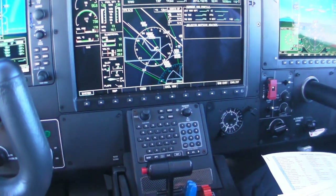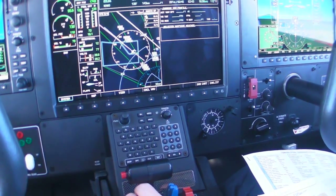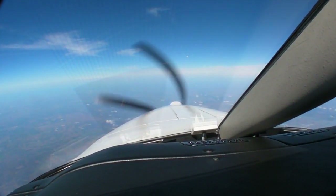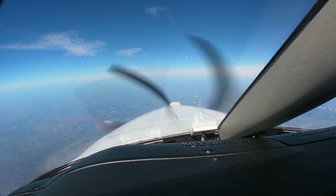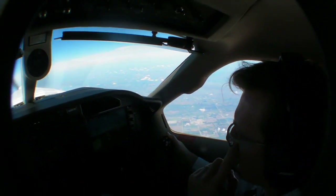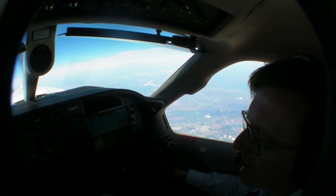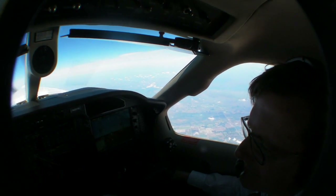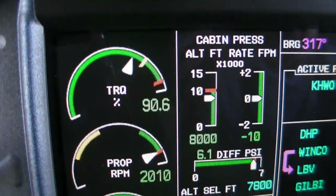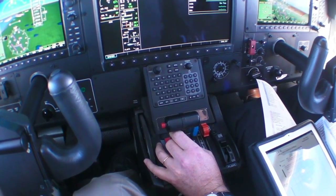Throughout the climb we had an indicated airspeed of about 140 knots and the true airspeeds were well above 220. Now as we've leveled out, the POH shows we ought to be seeing about 303 — we're at 302. We still need about six to eight minutes to accelerate; we need to be around 188 to 189 knots indicated to reach about 308 knots true airspeed.